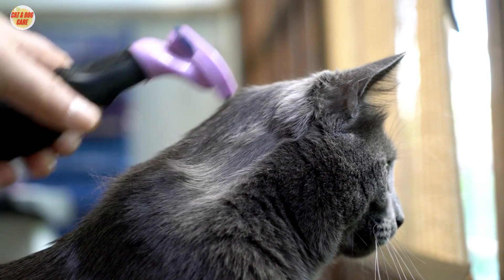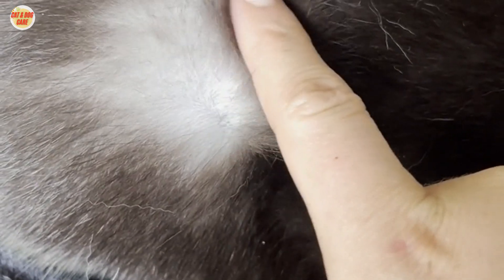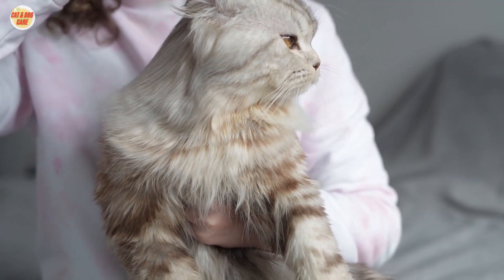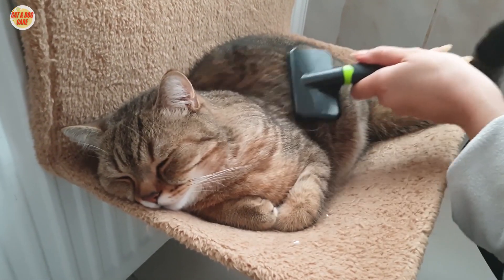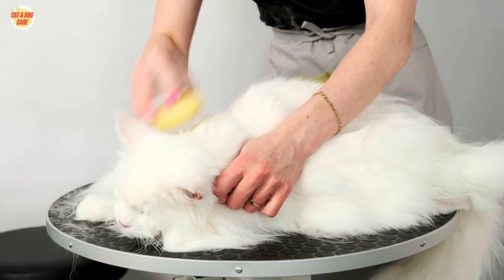When brushing, use a brush that is designed for long-haired cats. There are many different types of brushes available, so you can choose one that best suits your cat's coat type. Start by brushing the fur in the direction of growth, then brush against the direction of growth to remove any mats or tangles.